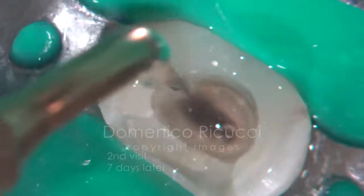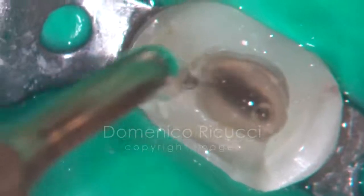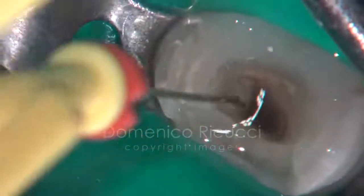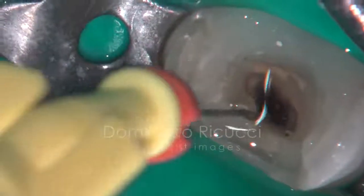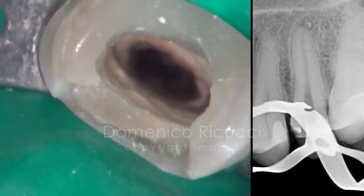At the second session, a week later, the canal is re-accessed and revised, and a final cycle of ultrasonic agitation of the irrigant solution is performed. A radiograph is taken before root canal filling.